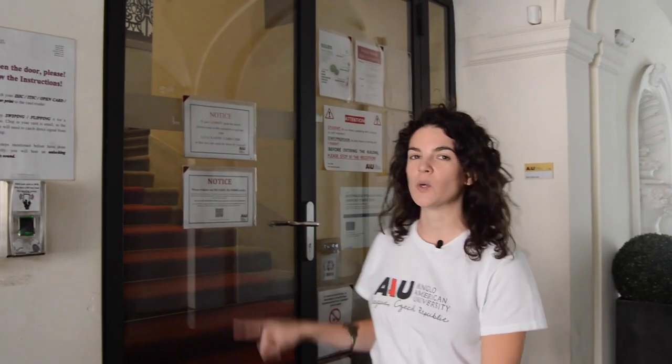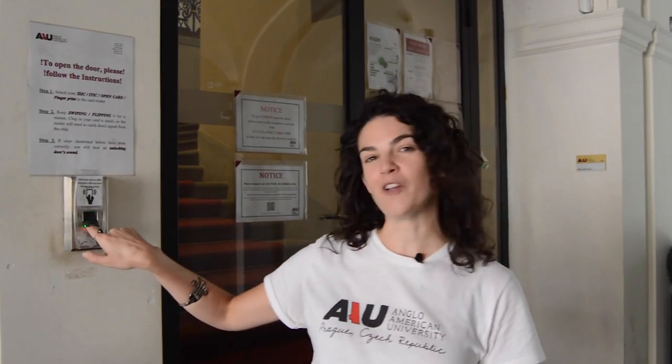This is our main entrance. For you as a student, you get into this door with your student card that you can pick up at Student Services. For me as an employee, it's a fingerprint.